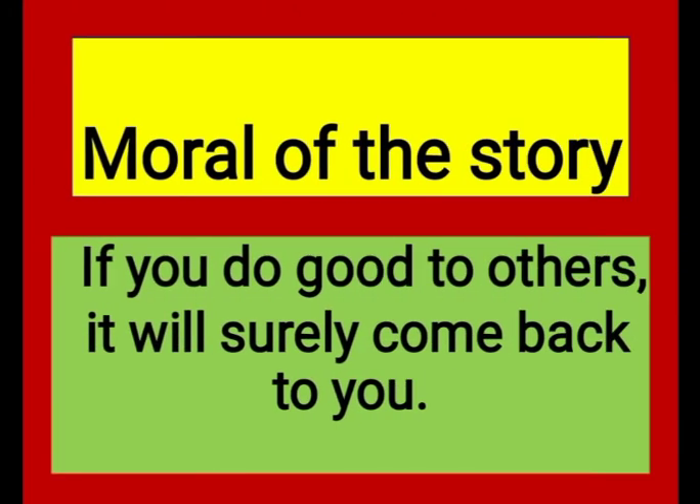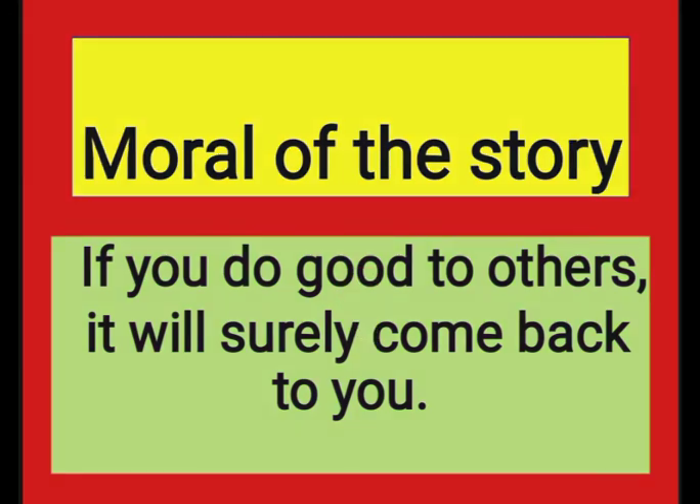The moral of this story is: if you do good to others, it will surely come back to you. My dear children, keep doing good to everyone and you will see that everyone will be doing good to you too. The more you do good, good will come back to you.